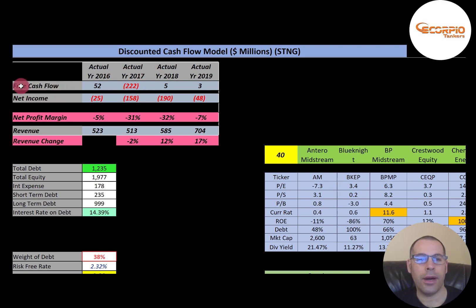Net income is the profit and loss on the income statement — revenue minus expenses — and they have negative net income every year, which doesn't look good. Their revenue looks pretty good though; it grows for the most part each year, going from $523 million up to $704 million. So they are doing a good job growing their business. Let's look at the financial statements to figure out why they have so many negatives.